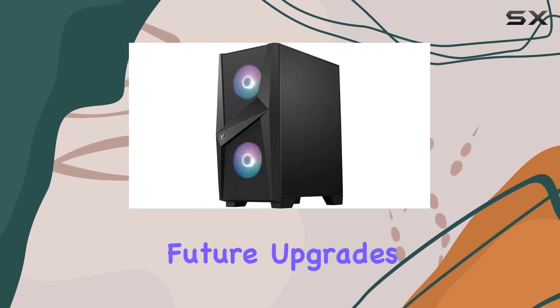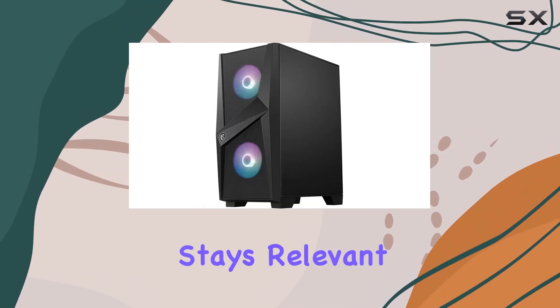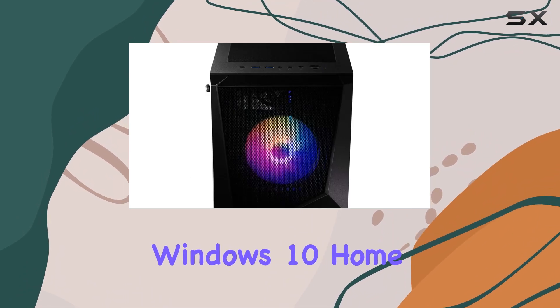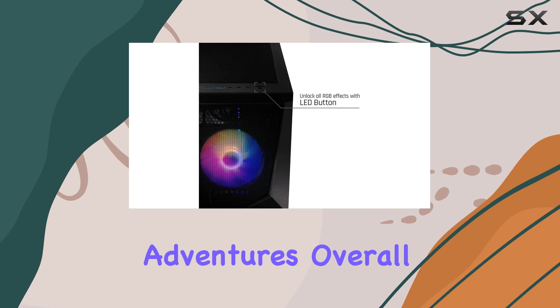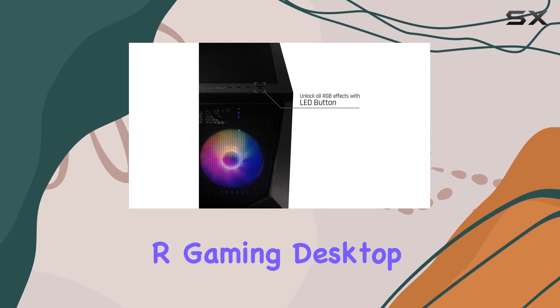The tower form factor ensures your investment stays relevant for years to come. With Windows 10 Home pre-installed, you're ready to dive straight into your digital adventures. Overall, the MSI Codex AR gaming desktop impresses with its blend of performance, versatility, and future-proofing.